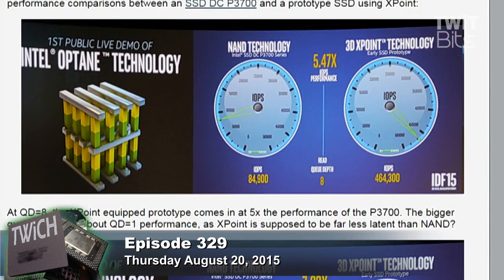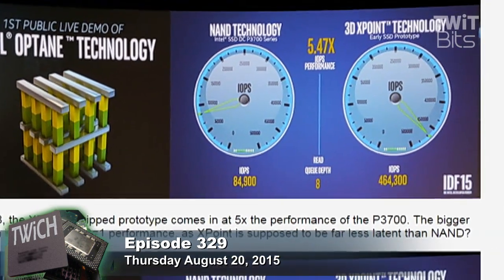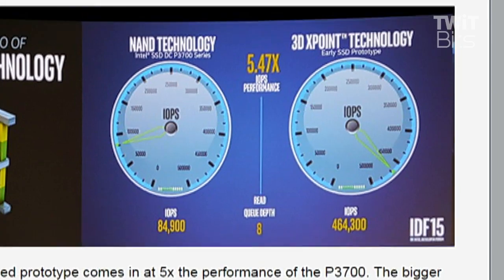The performance is ridiculous compared to NAND. They showed one benchmark during a keynote that cycled through queue depths and similar metrics, showing anywhere from 5.5 to 7.2 times the performance of the fastest NAND drive Intel makes today — the SSD DC P3700. That's pretty freaking awesome.